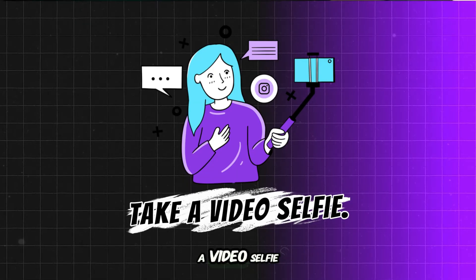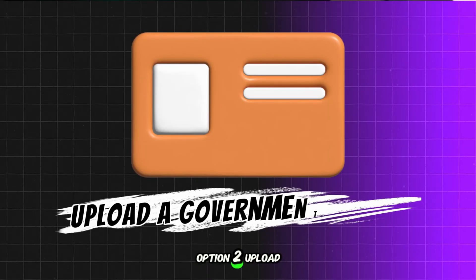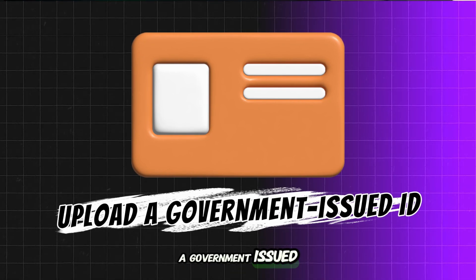Option 1: take a video selfie. Option 2: upload a government-issued ID.